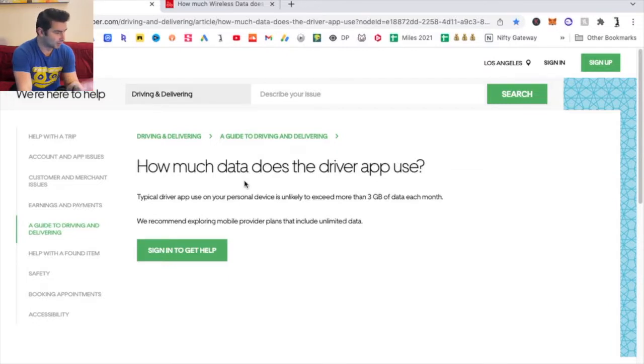I'm on Uber's site right now. Lyft doesn't really have a thing about this, which is kind of interesting, but as you can see here, typical driver app use on your personal device is unlikely to exceed more than three gigabytes of data each month. I feel like there should be a massive asterisk on this because there's a lot more that comes into play.